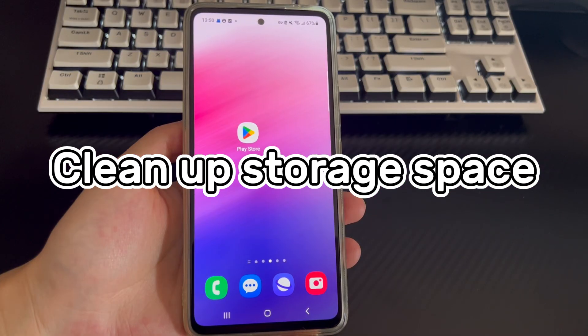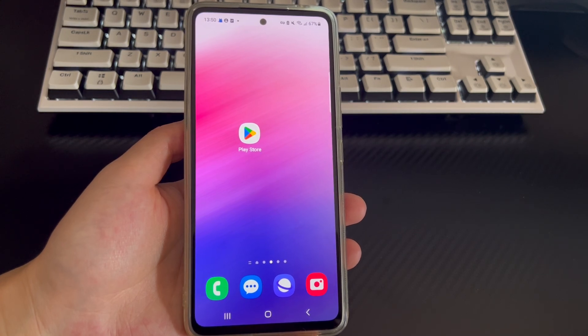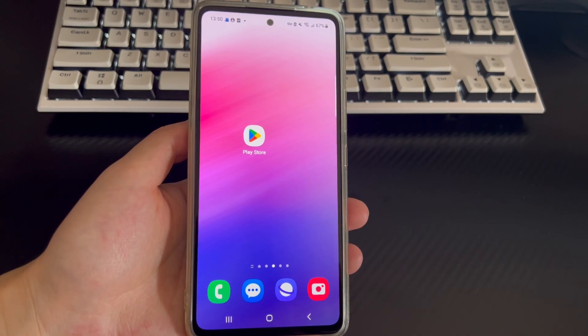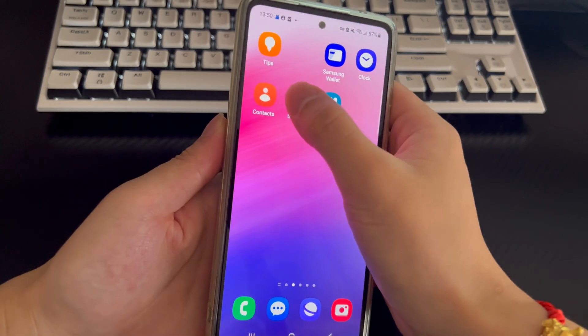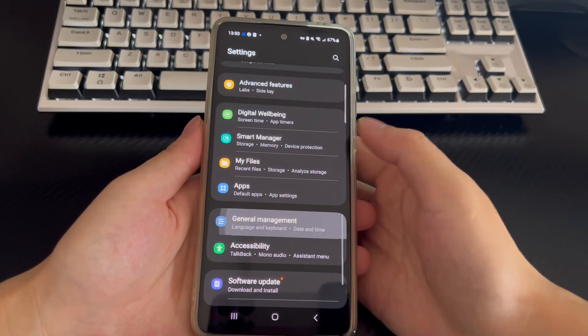Method 2 is to clean up storage space. Accumulating and storing large amounts of data will greatly limit the performance of your mobile phone. If your Android device doesn't have enough space, the Play Store may not be able to install or download apps. The download or installation process may cause Google Play Store to keep closing, so deleting unused data may be the key to solving the problem. To clear storage space, open the phone settings, find and click General Management, and enter the General Management interface.